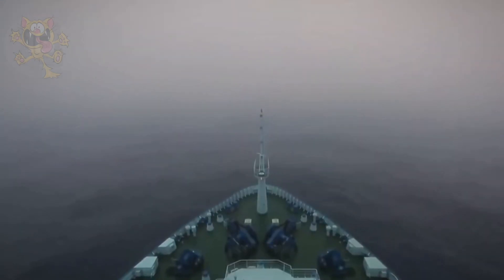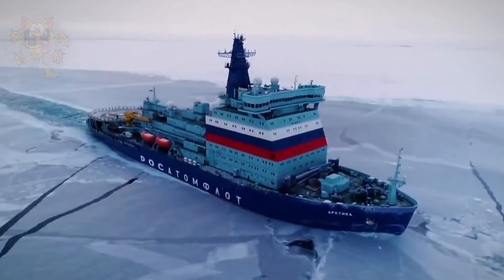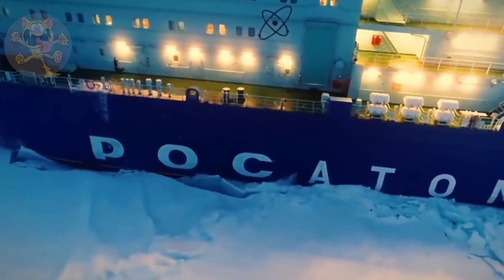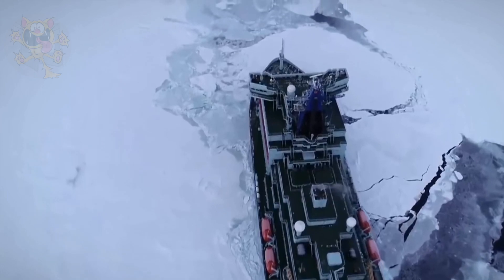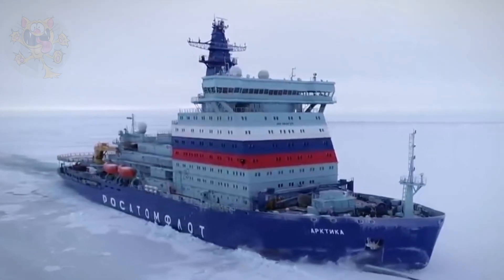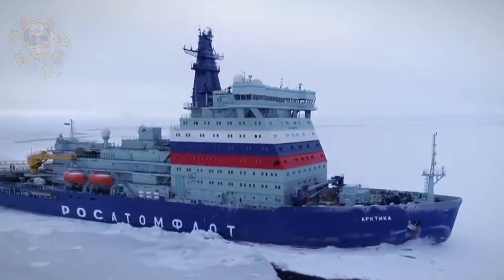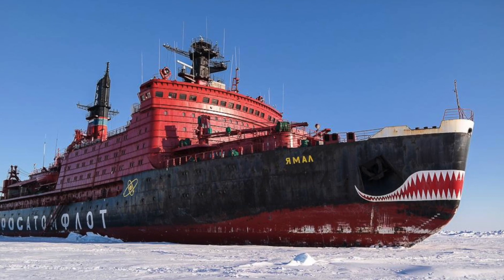The ships are 148 meters long and 30 meters wide. The nuclear turbo-electric motors propel three propellers and give the ships a top speed of 20.6 knots. The Yamal is an icebreaker in the Arktika class and is known as the Shark of the Arctic.